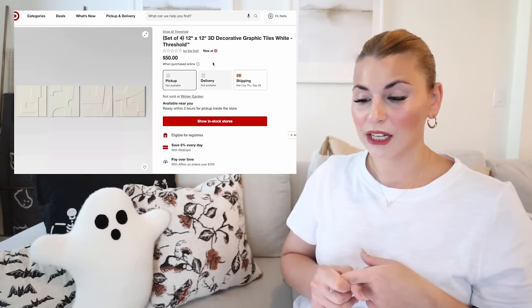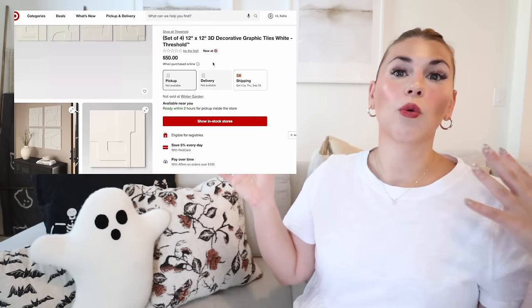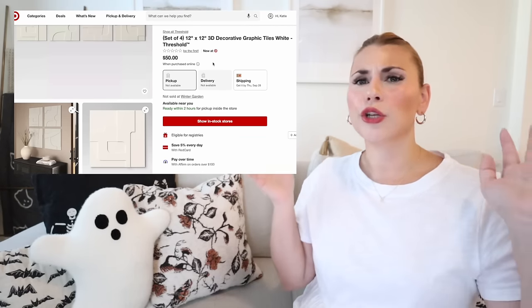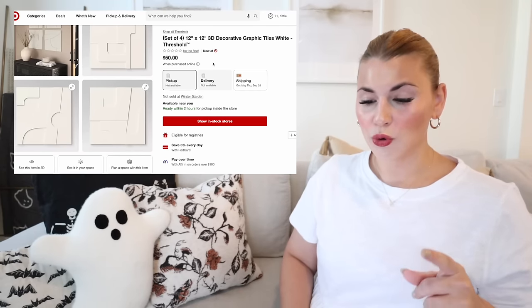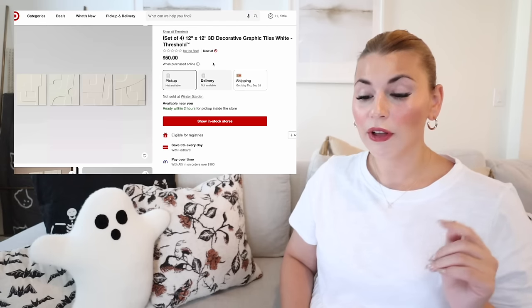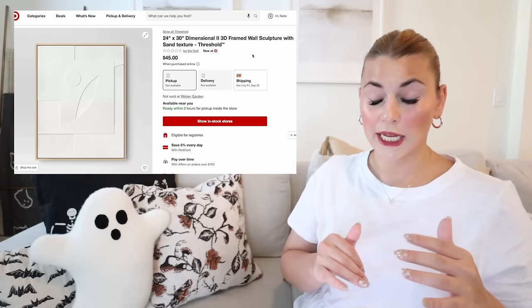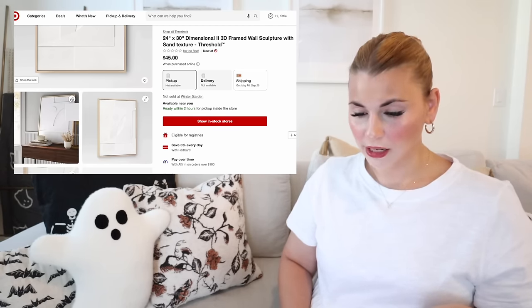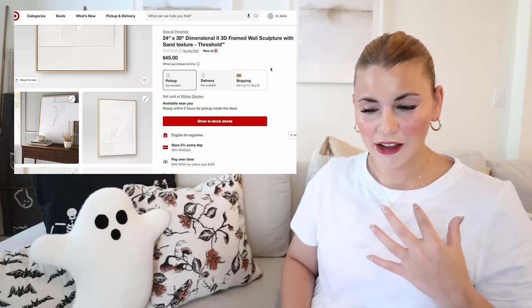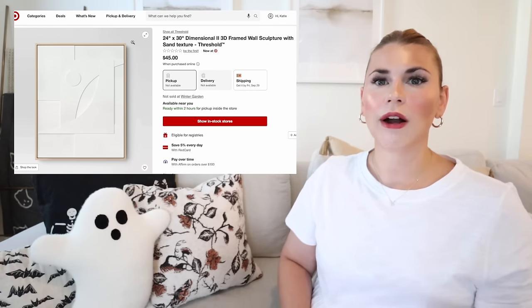These decorative 3D graphic tiles are so cool — they have a really geometric print and you can line them up any way you want, incorporate them into a gallery wall, or split them up. They're 12 by 12 inches, $50 for all four. They also have a larger framed version at 24 by 30 inches for $45. I love the 3D quality of it — wall art is an area they don't refresh very often, so it's exciting to see new pieces.